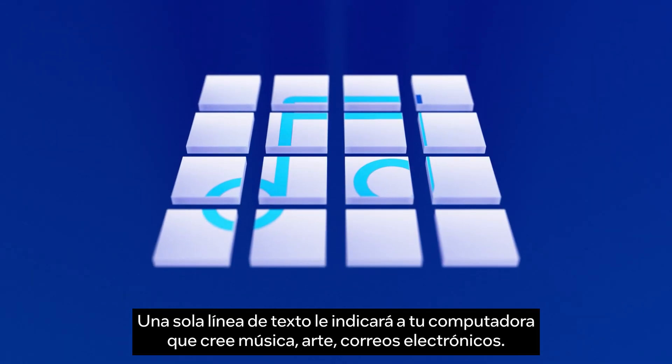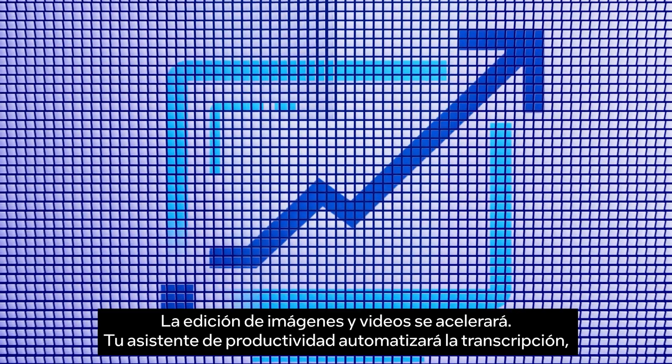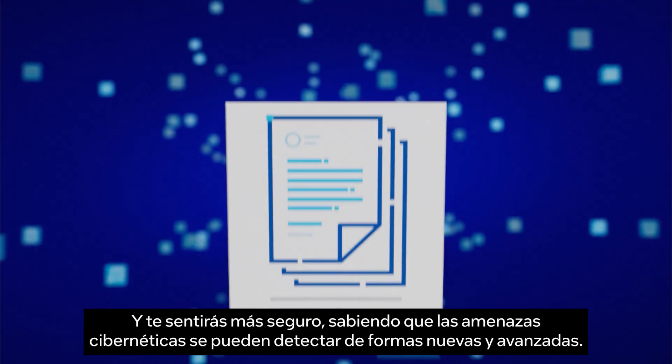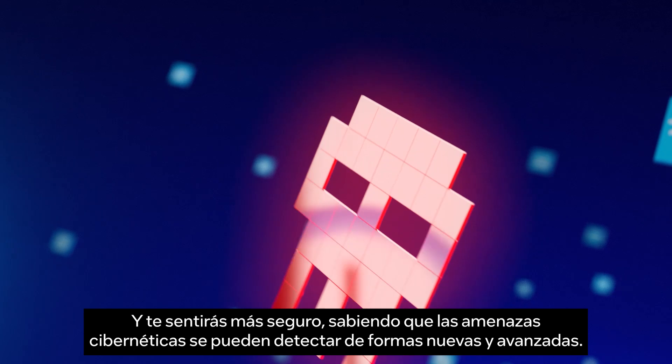An Intel Core Ultra Processor in your AI PC will deliver enhanced experiences. A single line of text will prompt your computer to create music, art, and emails. Image and video editing will be accelerated. Your productivity assistant will automate transcriptions, calendar management, and meeting notes. And you'll feel more secure, knowing that cyber threats can be detected in new and advanced ways.